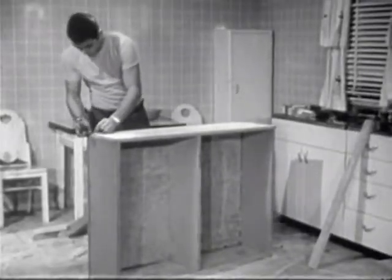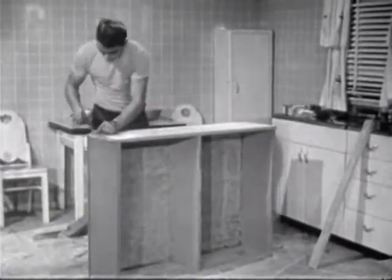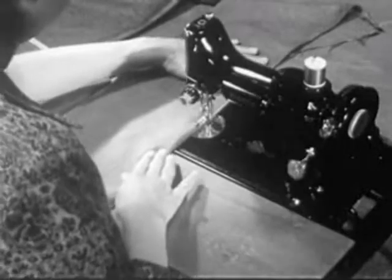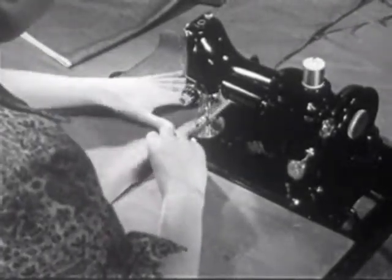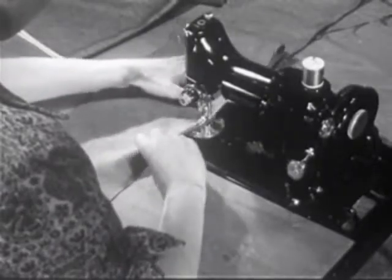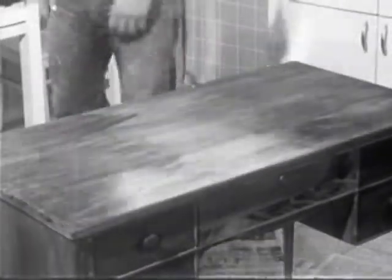For sofas, they decided to build platforms on which they would place foam mattresses. She learned to paint, and she learned to sew — at least, she learned to sew well enough to make slipcovers. And the beautiful grain of walnut shone through. Who could have ever covered such beautiful wood with paint?